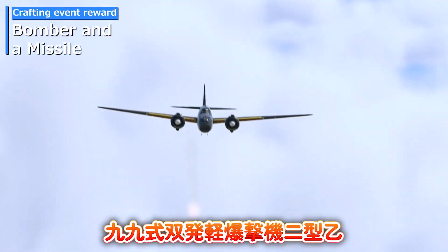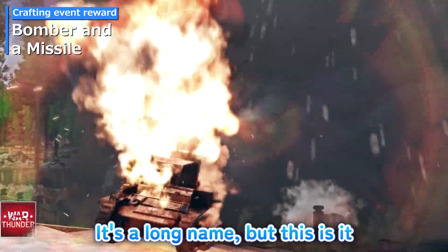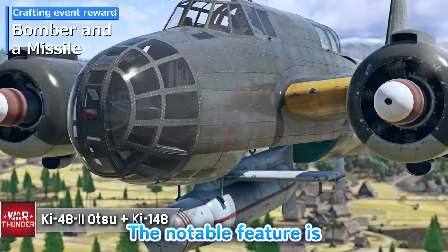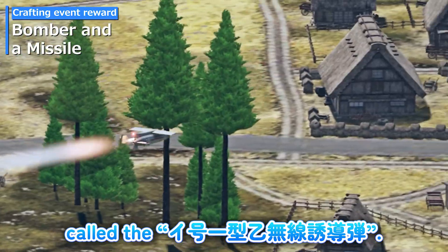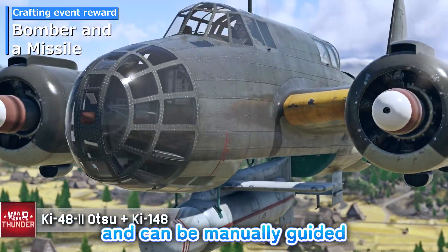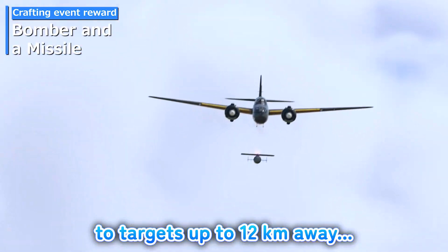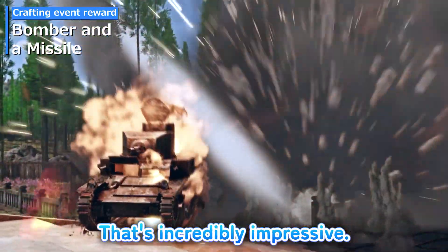Kyu-Kyushiki Sohatsu Kei Bakkeki Ni-Gata Otsu and Igo-Ichi-Gata Otsu Musen Yudo Bakudan — it's a long name, but this is it in the Japanese language. The notable feature is the missiles it carries, called the Igo-Ichi-Gata Otsu Musen Yudo Bakudan. It has a hit warhead and can be manually guided to targets up to 12 kilometers away. Wait — it can be manually guided? That's incredibly impressive!